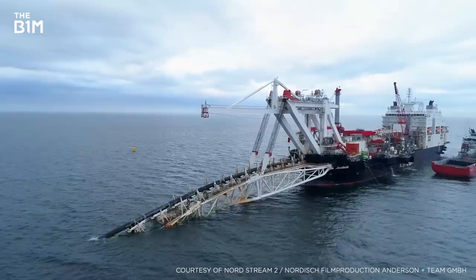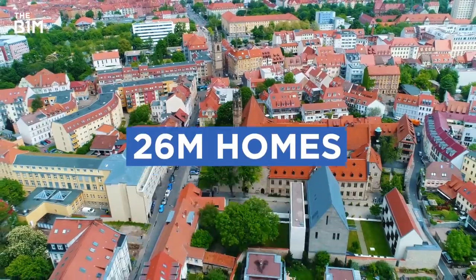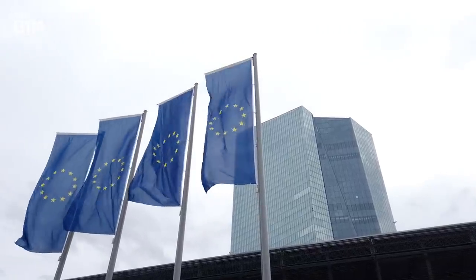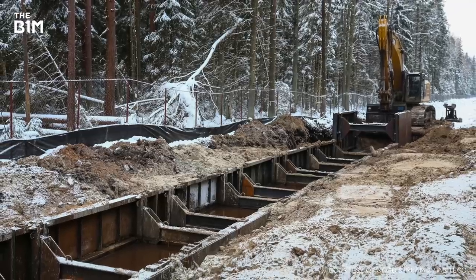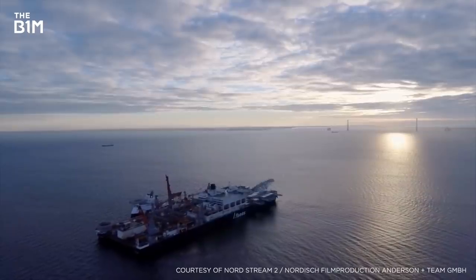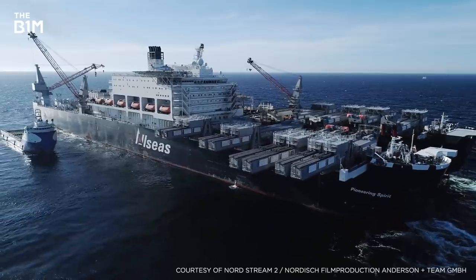Once operational, it'll provide 55 billion cubic metres of gas per year, enough for 26 million homes, with the capacity to handle around a third of the EU's future import needs. Construction started in 2018, and by late 2019 it was almost done. Using the world's largest construction ship, called Pioneering Spirit, the crew was laying up to three kilometres of piping every day.